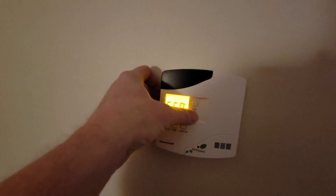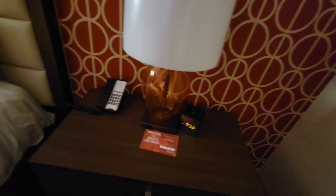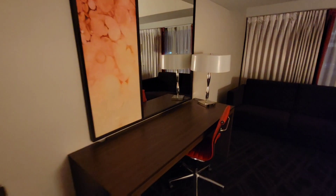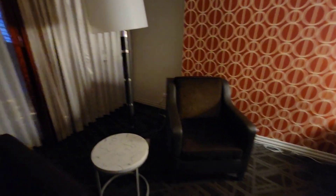We're at 72 here so I gotta take this down — goes down to 65, which is warm. You've got an alarm clock there, phone, there's a lamp, we got the bed, a decent-sized TV, a little workstation over here so you can do some work, a mirror, got a couch here and a chair — quite a bit of a sitting area.